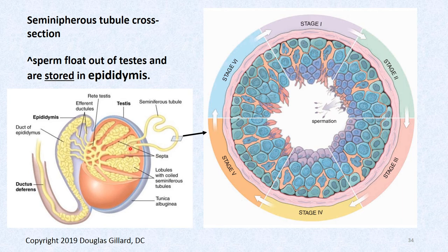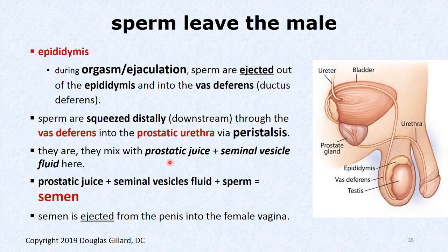Here's a cartoon summarizing everything we've talked about so far. Orgasm occurs, the sperm are ejected, and they travel the pathway we already discussed. Sperm are squeezed along by peristalsis — I mentioned that before, but now it's on the slide, so I can test you on it.